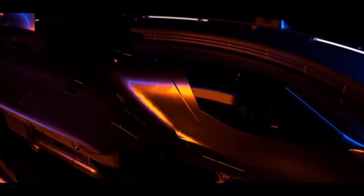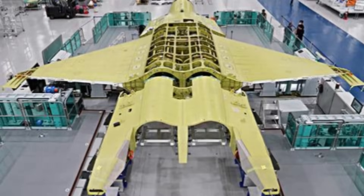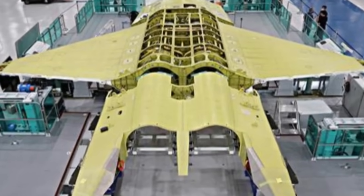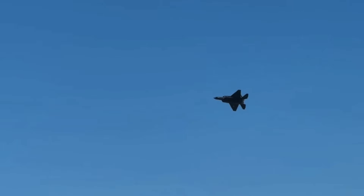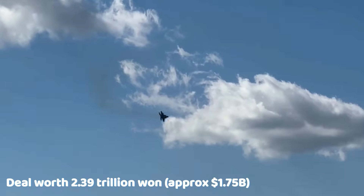The prototype was unveiled in April 2021, followed by its maiden flight in 2022. Mass production began in 2024. As of mid-2025, the Korean government signed a new contract with KAI to produce 20 additional KF-21 units in a deal worth $2.39 trillion Korean won, approximately $1.75 billion USD.